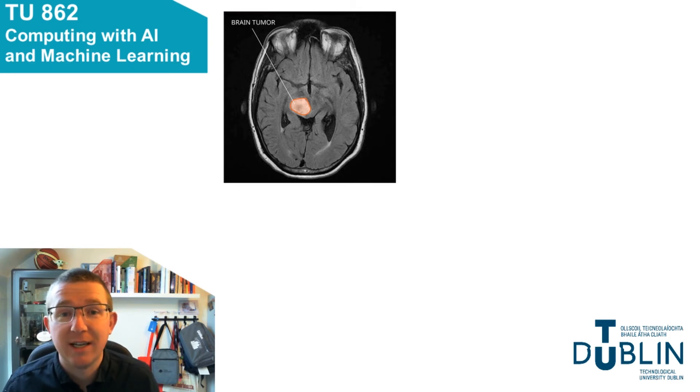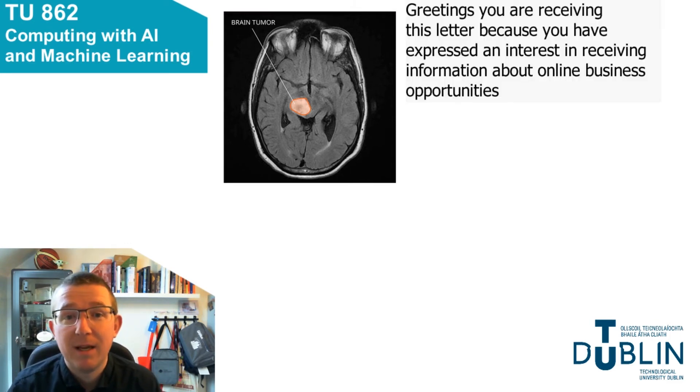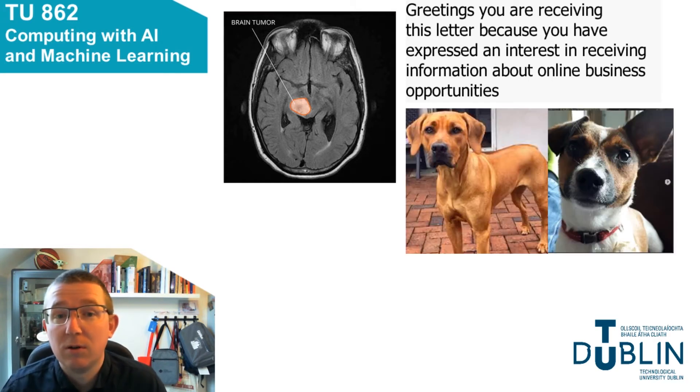Some of the problems or contexts you might come across in this course include, for example, trying to detect spam in an email — we've all had those emails. We use natural language processing techniques to try to identify emails that contain spam. We also look at image processing and use convolutional neural networks to detect features in images.